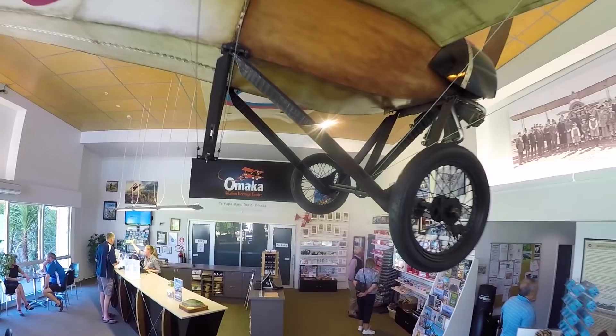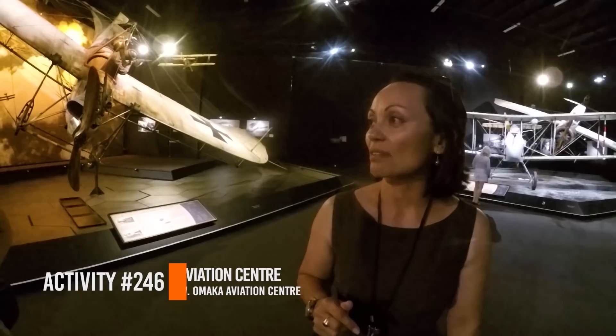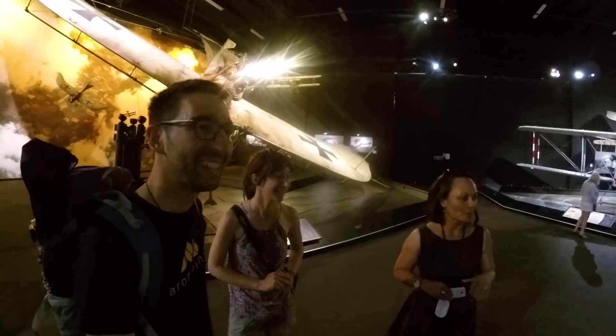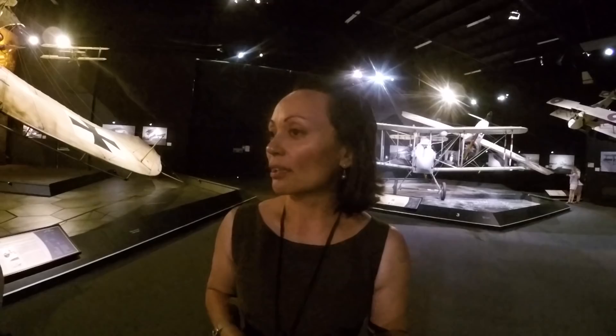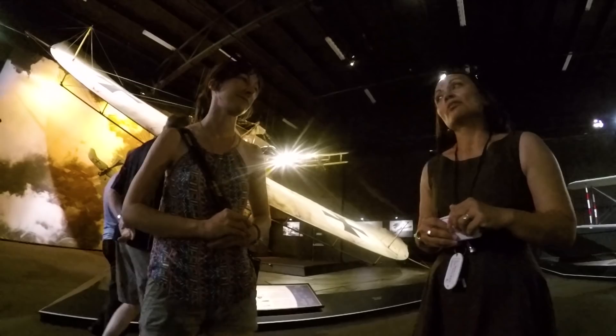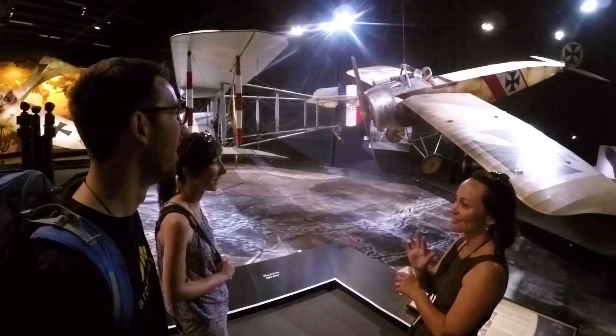Everything in here — this exhibition, Knights of the Sky — actually belongs to Sir Peter Jackson. It is the world's largest private collection of World War 1 aircraft and memorabilia. All our assumptions about the Omaka Aviation Centre have been completely thrown out the window as we walk into this very first hangar.